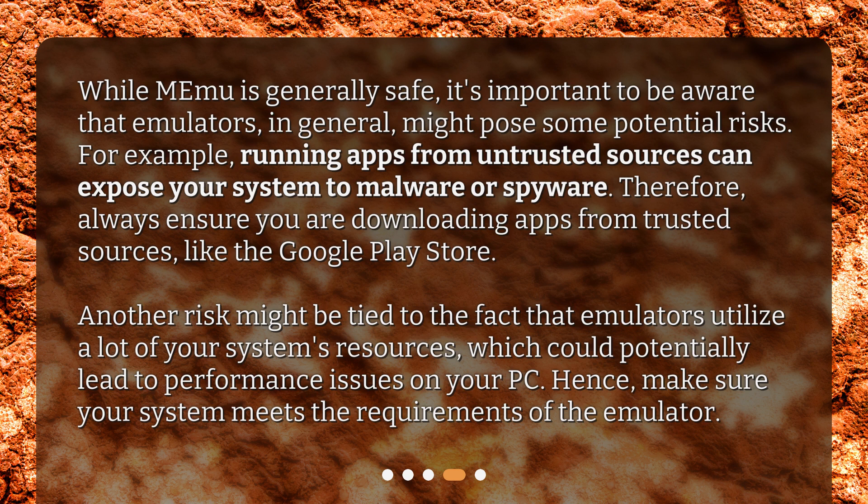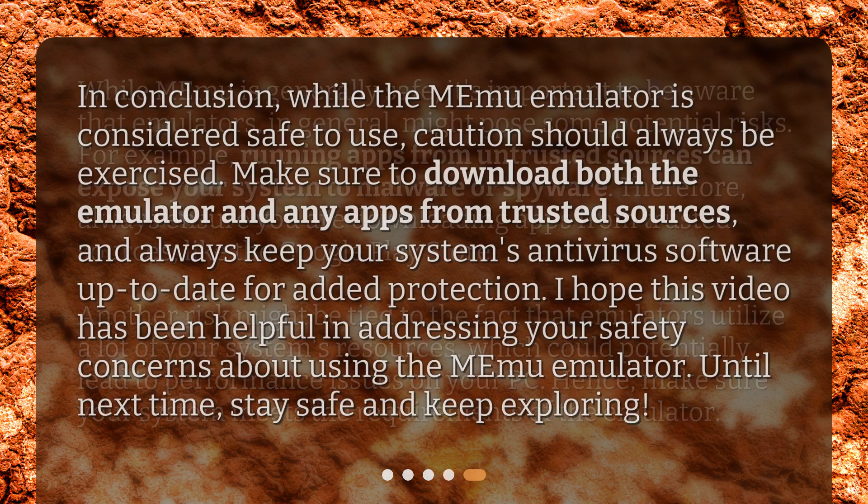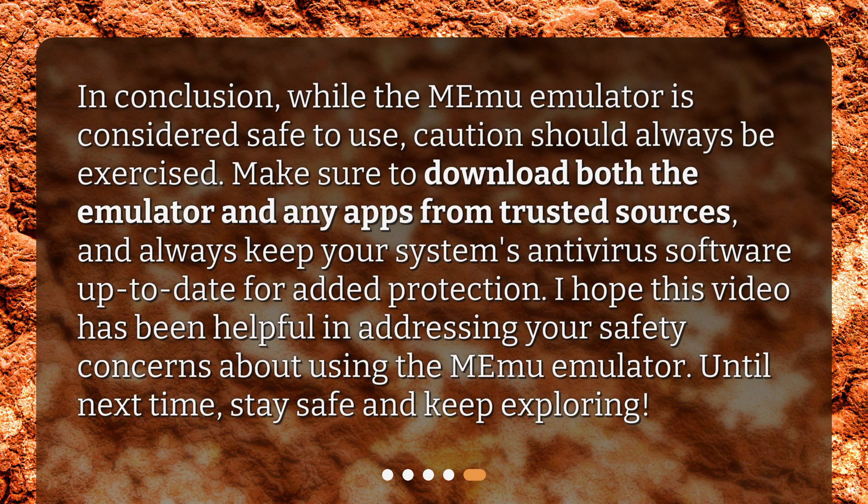Another risk might be tied to the fact that emulators utilize a lot of your system's resources, which could potentially lead to performance issues on your PC. If you want to use Memu, make sure your system meets the requirements of the emulator. In conclusion, while the Memu Emulator is considered safe to use, caution should always be exercise. Make sure to download both the emulator and any apps from trusted sources, and always keep your system's antivirus software up-to-date for added protection.